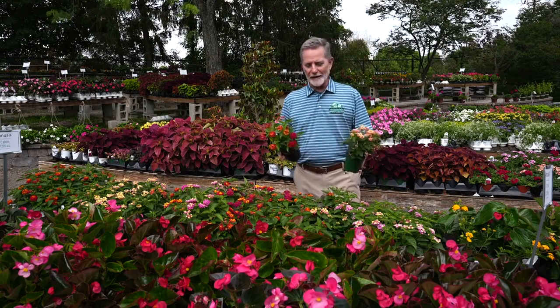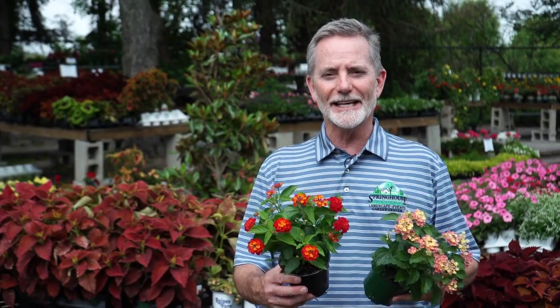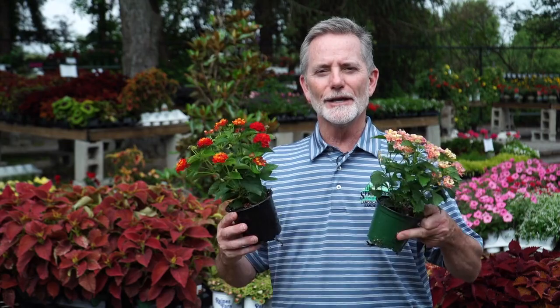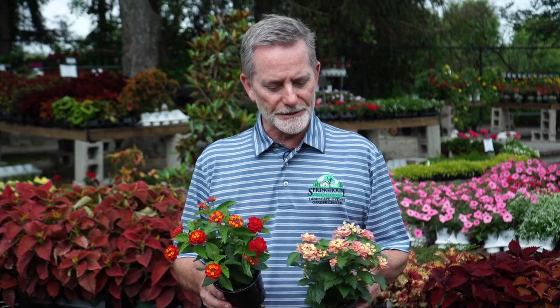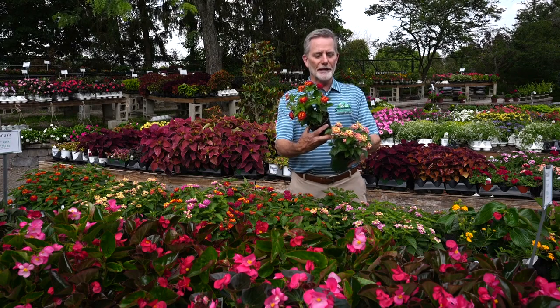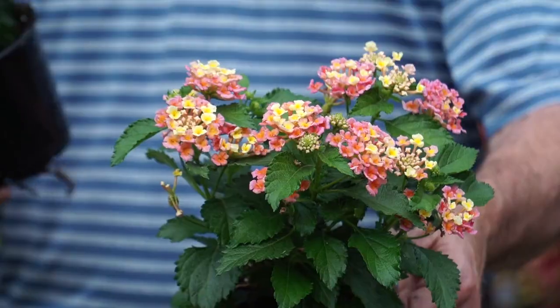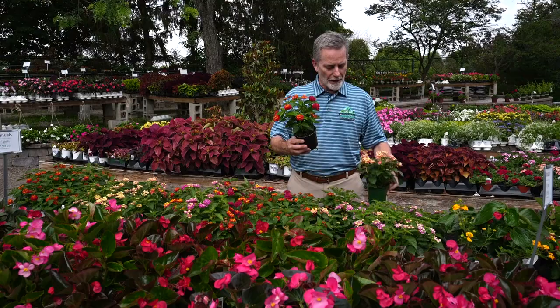One of our favorite annuals here at Spring House Gardens is called Lantana. One of the things I like about Lantana is that they can take hot, dry, sunny conditions. So if you've got a spot in your garden, a flower pot, or a deck planter, you might want to try some Lantana. These are butterfly and pollinator magnets, and they come in every color in the rainbow. Look at this one — it's called Bandana Peach, just a beautiful blend of colors.